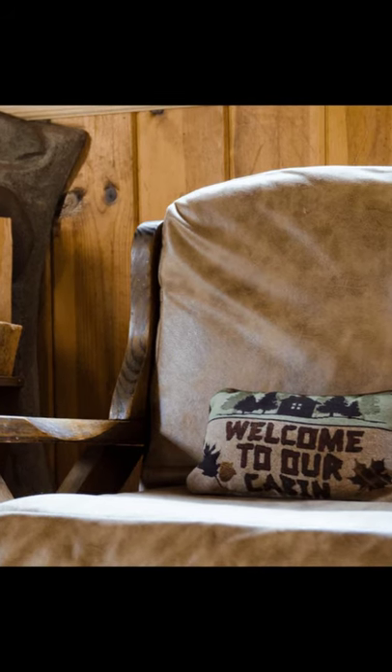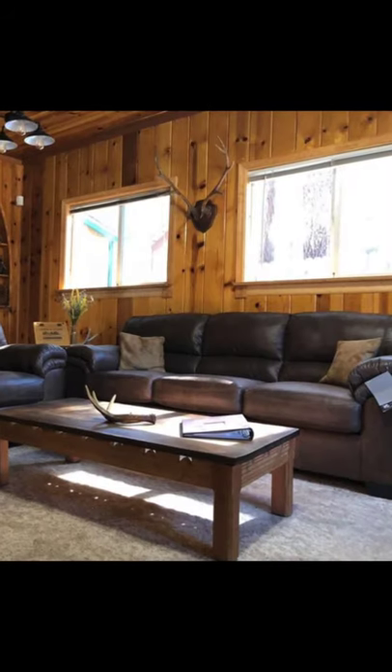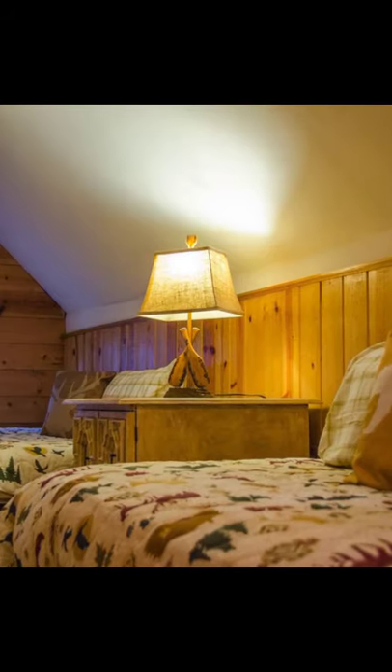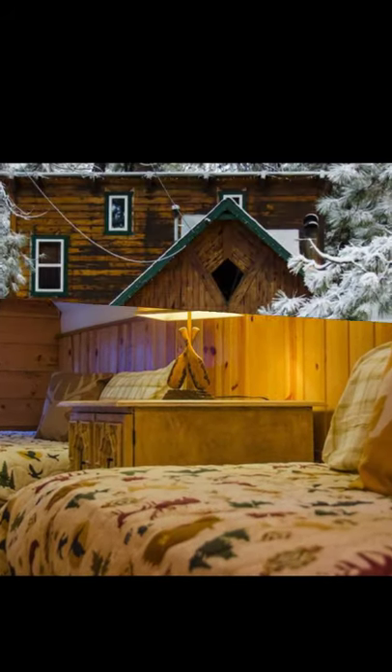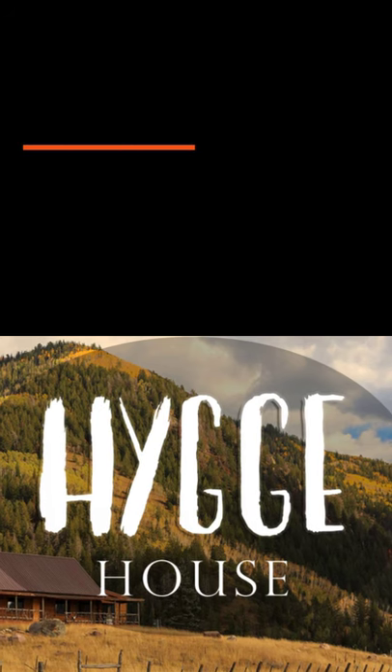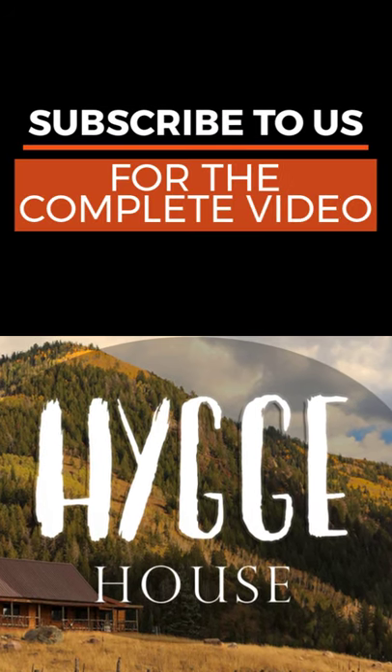This log cabin building is close to everything. It is located three blocks to the lake, with one block of great restaurants, a mile from the state line, and three minutes from a ski resort. The backyard is fully fenced in, and dogs are welcome with no additional pet fee.